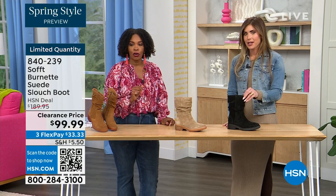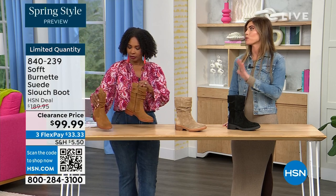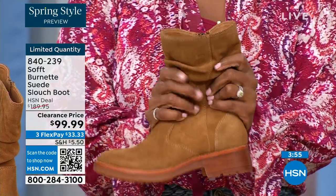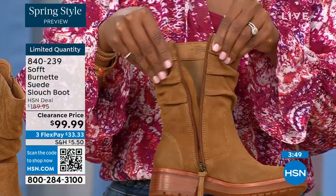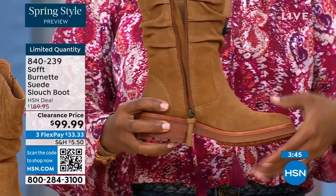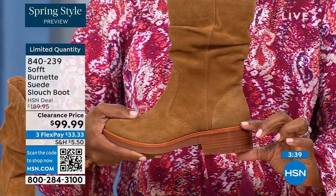We've actually got 134 of them left. The price is incredible because Soft is in all the major department stores and much more expensive. To me this is the perfect height of a boot — not a booty, but not all the way up to the knee which sometimes never fits your calf correctly. I love the height of this — whether you're wearing it with leggings, jeggings, or jeans, it's hitting the perfect spot.